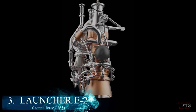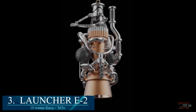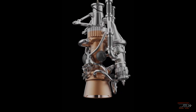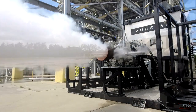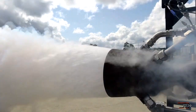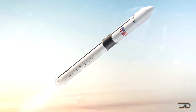At number 3, the Launcher Engine 2. This is claimed to be the first 3D printed liquid rocket engine chamber, which allows it to operate at very high efficiency. The chamber is printed in one piece and consists of a copper alloy, making it lighter and cheaper. It's a pretty big engine generating 22,000 pounds of force, and four of these engines will power the first stage of the launcher.